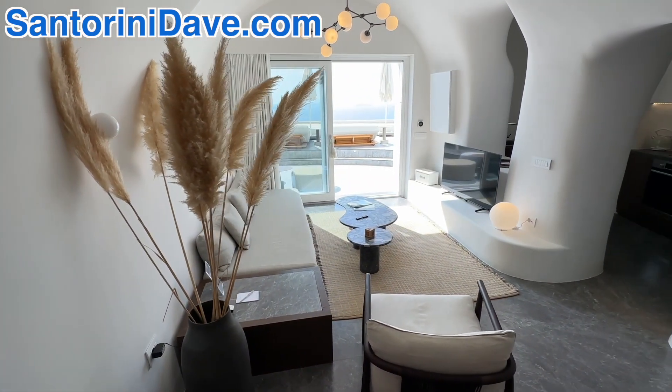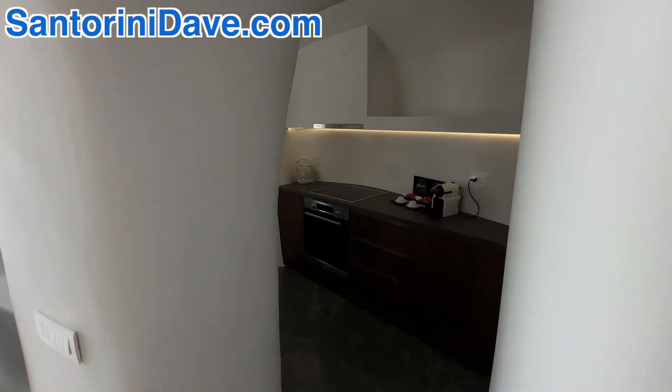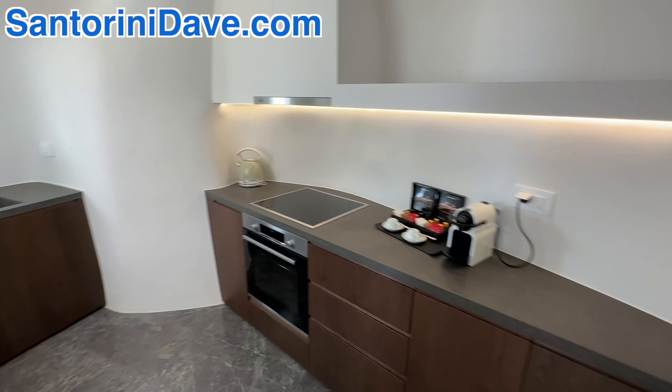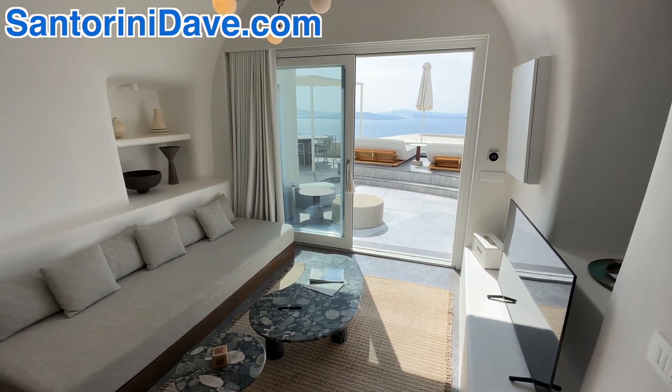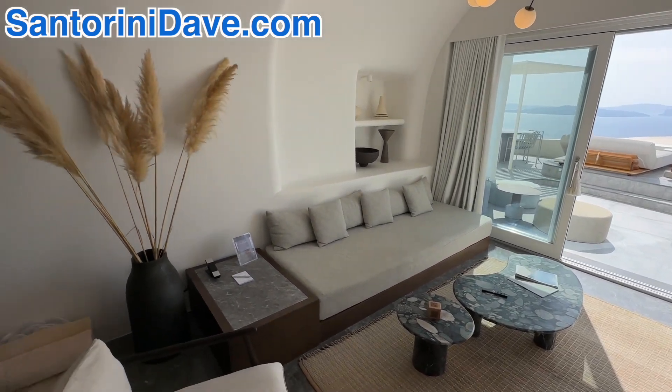This is the living room, and you've got your own private kitchen. It's beautiful to just sit inside if you need the shade on a hot day with the doors open to the patio.